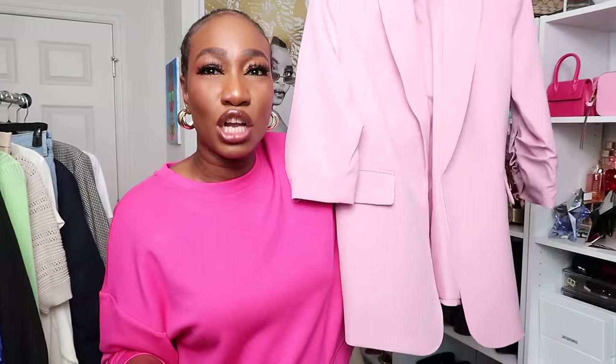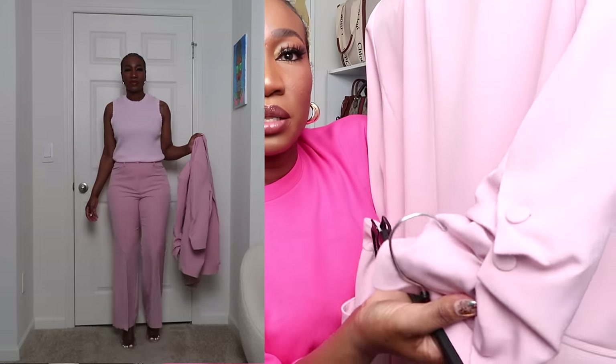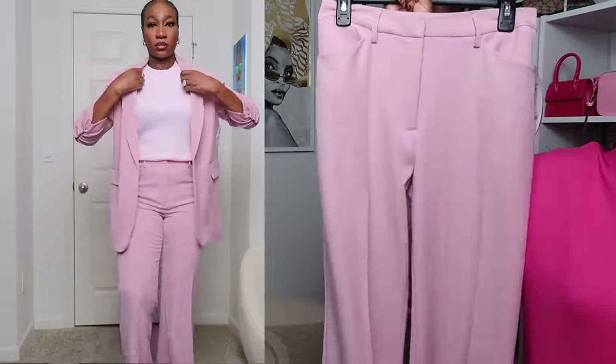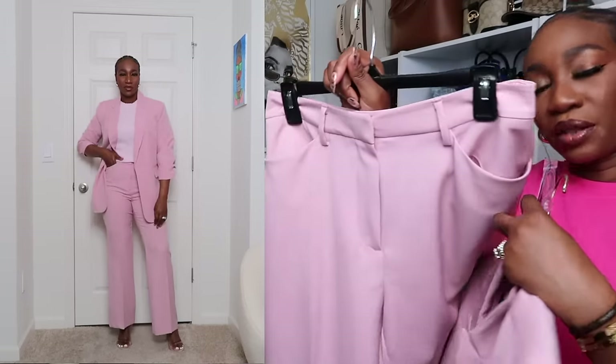Next up is another blazer because we're giving work-babe vibes. I may not be nine-to-fiving anymore but that doesn't stop me from wearing a good suit. I'm a blazer girl — just give me it. I love how it's long, it covers your butt, it doesn't have a button to close, and the pockets are functional. I love the ruching detail on the sleeves; it also has buttons even though it is ruched. I'm pairing it with matching pants. I got the pants in a size 8 and the jacket in a size large. If you want a more relaxed or oversized fit, go large; stick to your regular size if you want it more fitted.